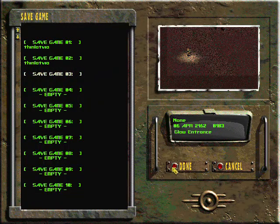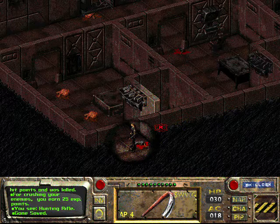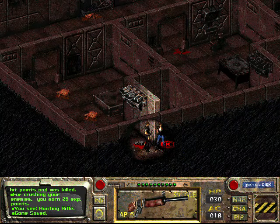There's a secret hunting rifle in this bathroom. Let me show you guys it. This is it — it's not really that legendary. It is fully loaded too. I found it in this bathroom right here.